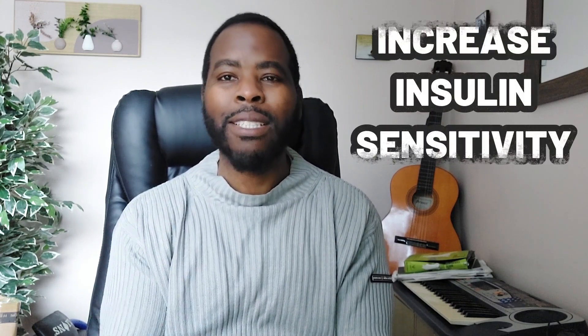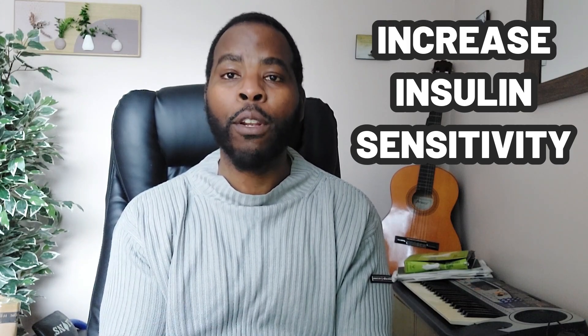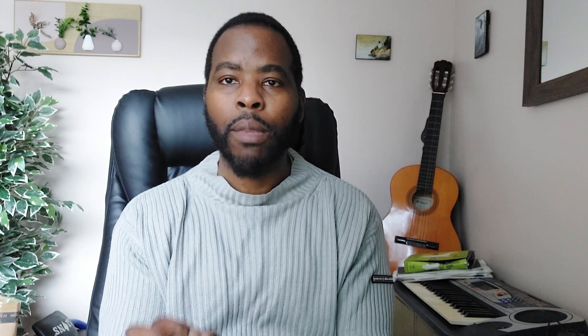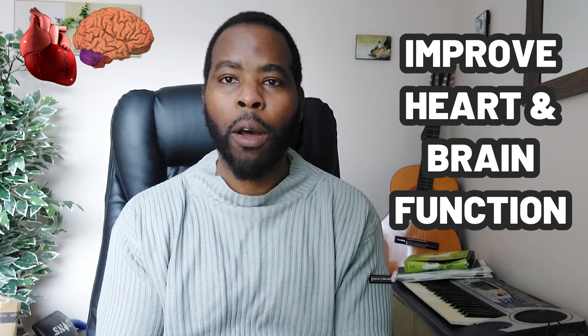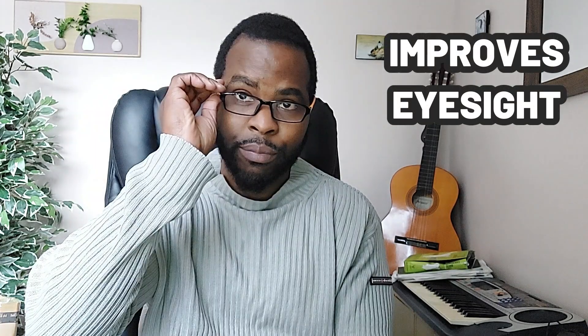NMN can increase the sensitivity of the body's cells to insulin, as people who develop type 2 diabetes as they get older have been shown to have lower levels of NMN and NAD. NMN has also been shown in animal studies to improve heart and brain function, so people report better cardiovascular output with increased physical activity, enhanced cognitive function, feeling sharper and more alert, improved concentration levels, and even improved eyesight where people report no longer needing to wear glasses.